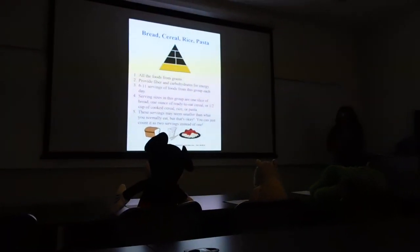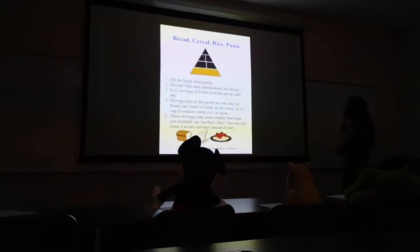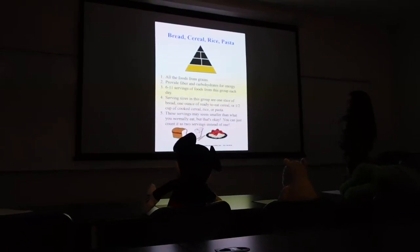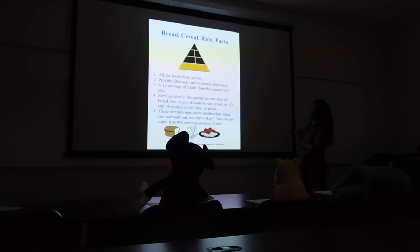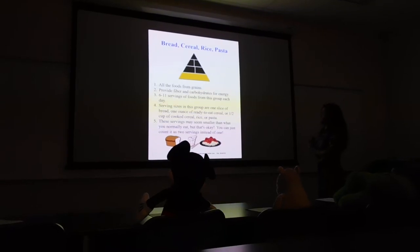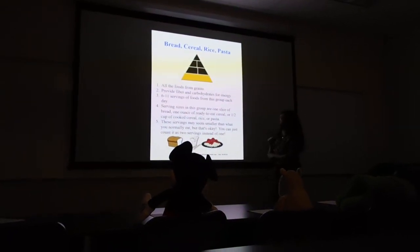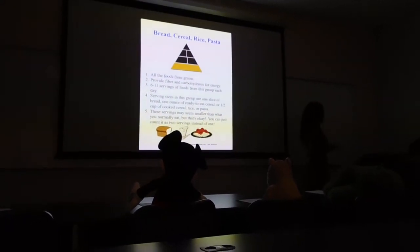Bread, cereal, rice, and pasta — all the fruits and grains provide fiber and carbohydrates for energy. Six to eleven servings from this group each day. Serving sizes are one slice of bread, one ounce of ready-to-eat cereal, or one and a half cups of cooked cereal, rice, or pasta. These servings may seem smaller than what you're normally eating, but you can count them as two servings instead of one.